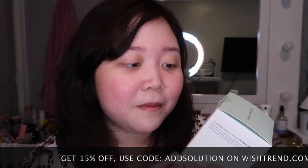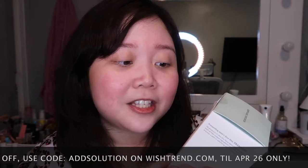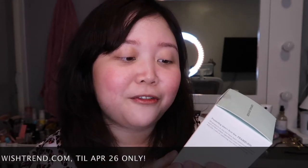It says: The Advanced Calming Solution combines Centella Asiatica extract and Polysaccharides derived from Snow Fungus to effectively soothe and calm the complexion. Enjoy the synergistic effects. It has Centella Asiatica which is one of my favorite ingredients when it comes to skincare products.